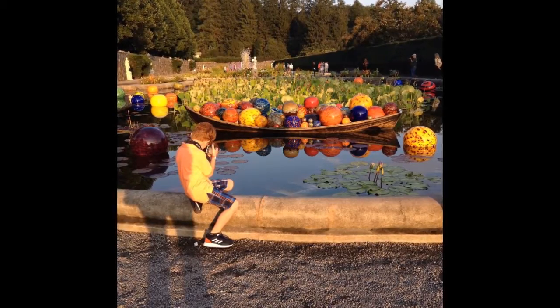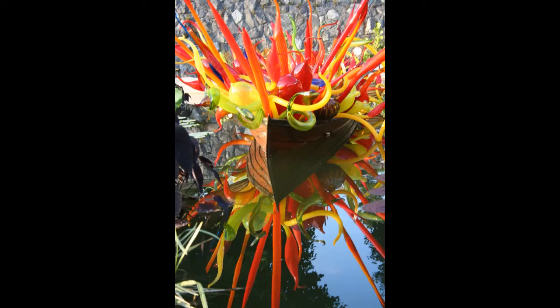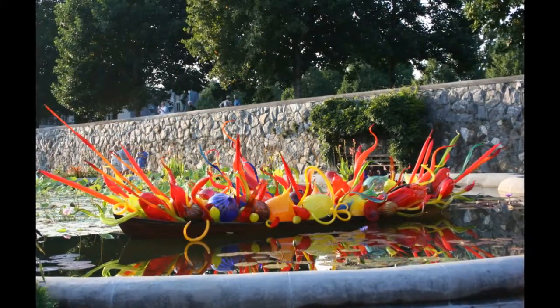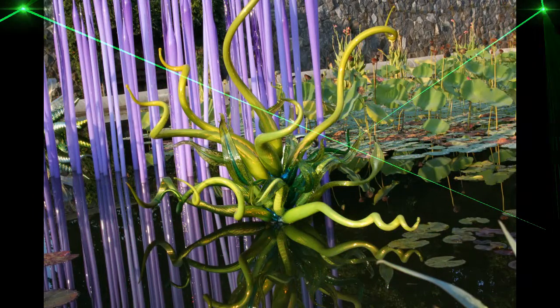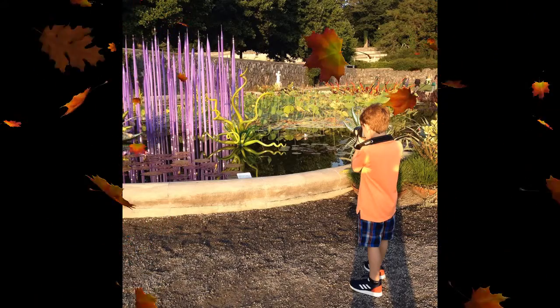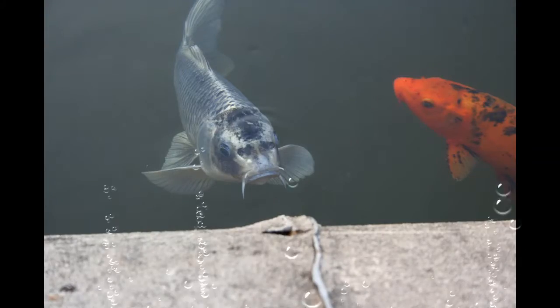These are some pictures of my favorite pieces of art in the Italian gardens. Most of these pictures were located on top of water, but let me tell you something — I couldn't resist getting a picture of the fish.